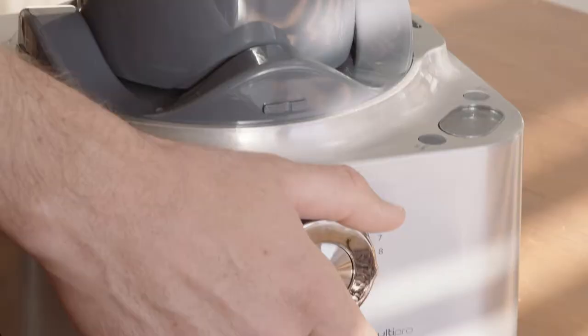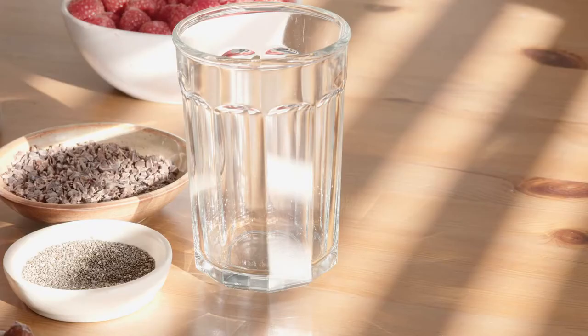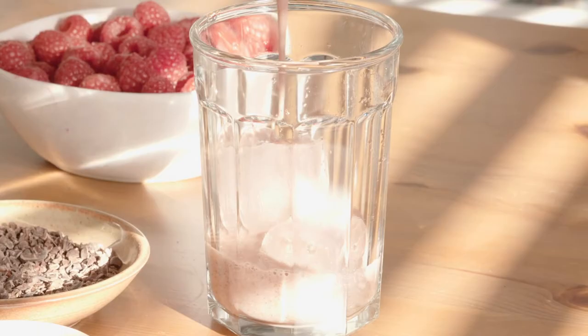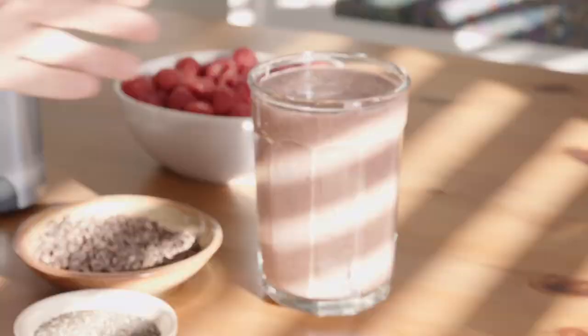Look at the colour! It's time to pour into our glass. I've got a couple more pieces of ice. There you go — it's as simple as that. Who doesn't love a raspberry smoothie? But this one is supercharged with goodness.